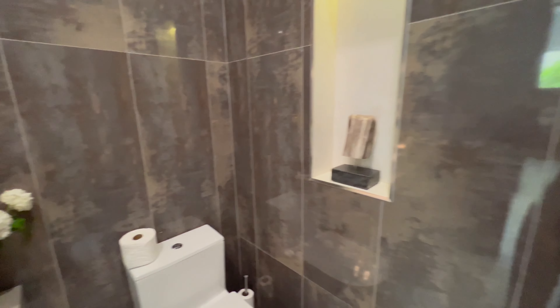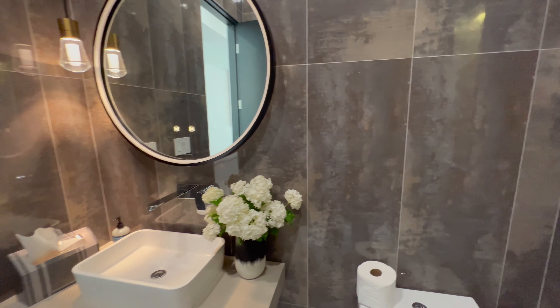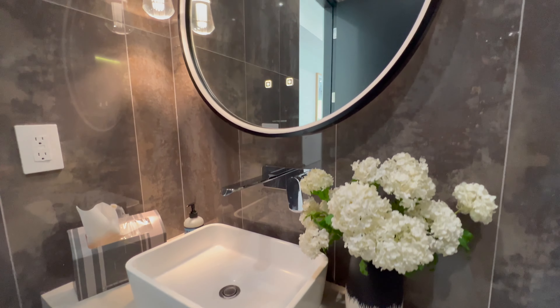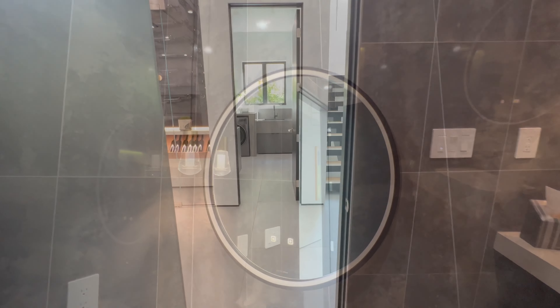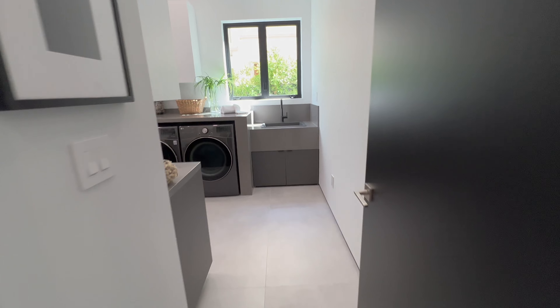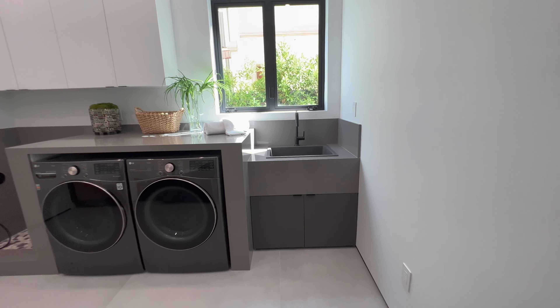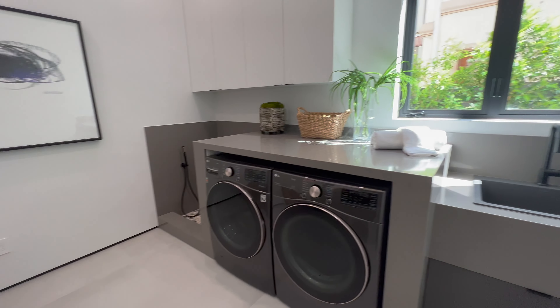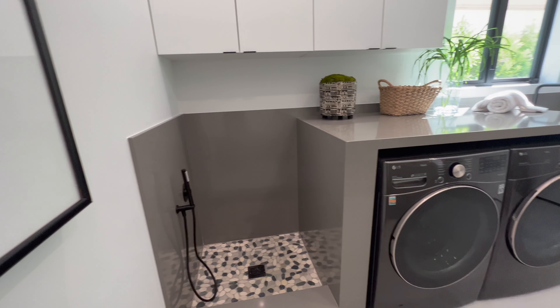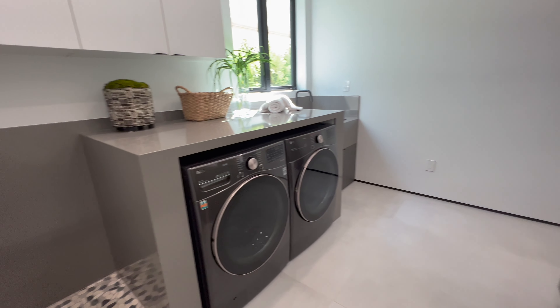Here we have the two-car garage — very simple. Next to it is the powder bathroom, with this very beautiful unique grayish stone pretty much all over. Very simple sink, circle mirror, and super simple lights — everything is very modern and minimal. In front of that we have the laundry room, very spacious with so many cabinets, and we have a little utility shower.